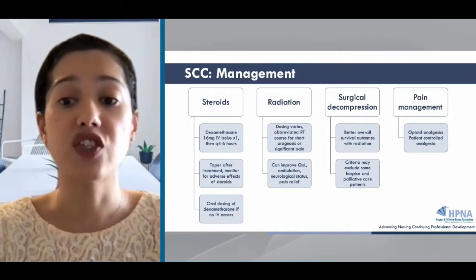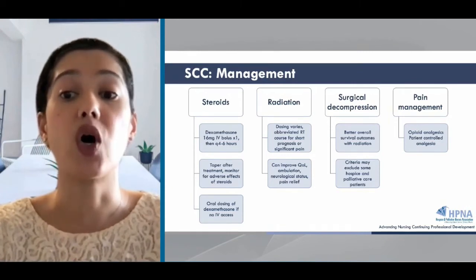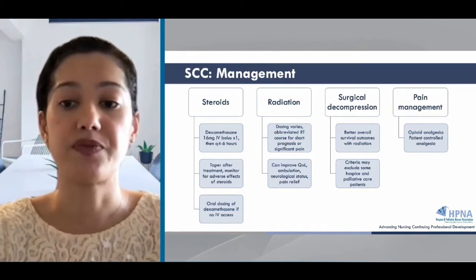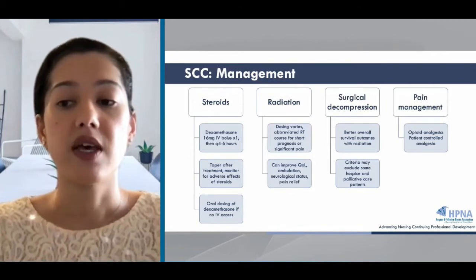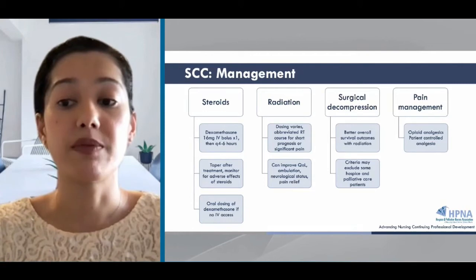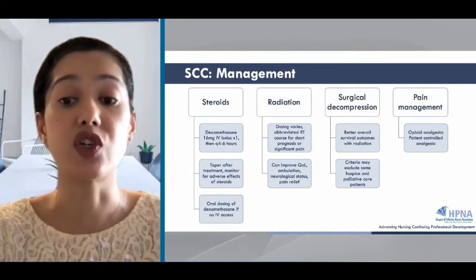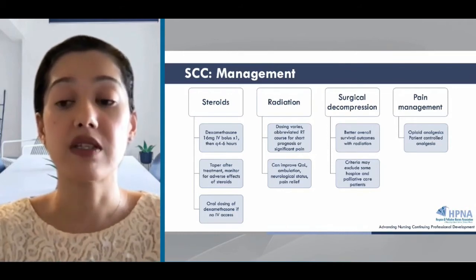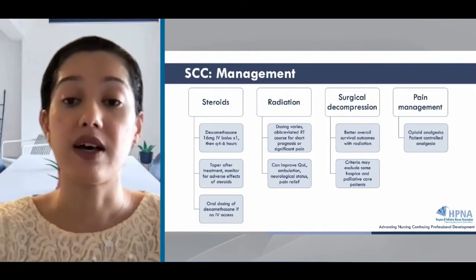We can use adjuvants like antiepileptics and antidepressants along with integrative therapies for a holistic approach. Chemosensitive tumors such as some lymphomas may receive prompt systemic treatment to address the underlying malignancy. Rehabilitation, physical therapy, and occupational therapy should be considered based on functional loss and prognosis after acute management.